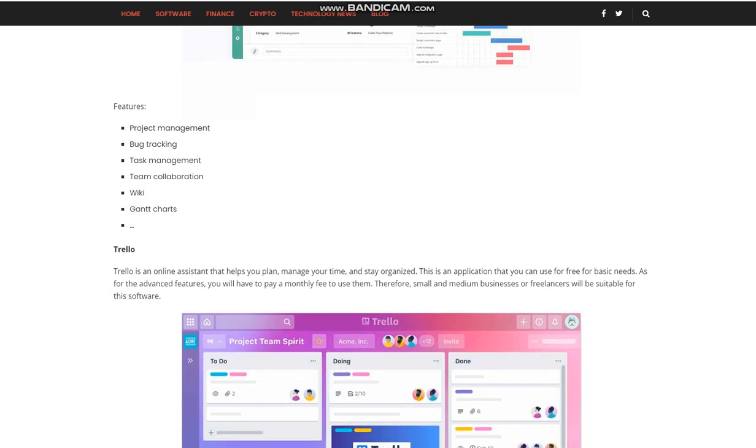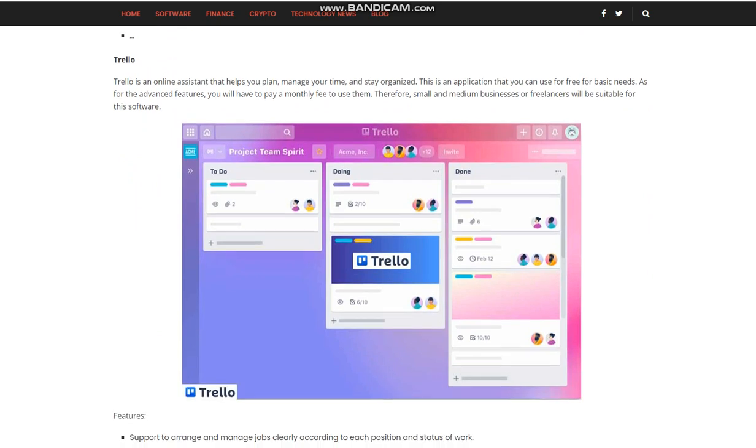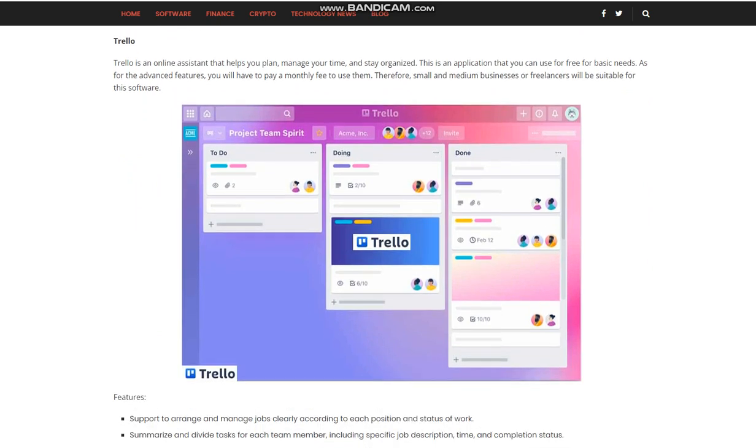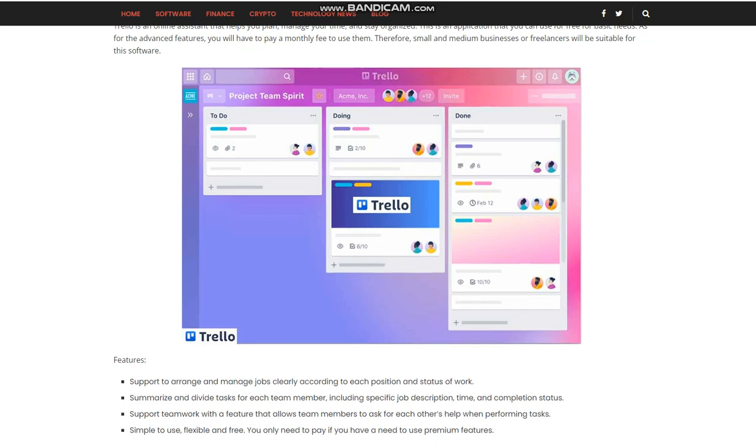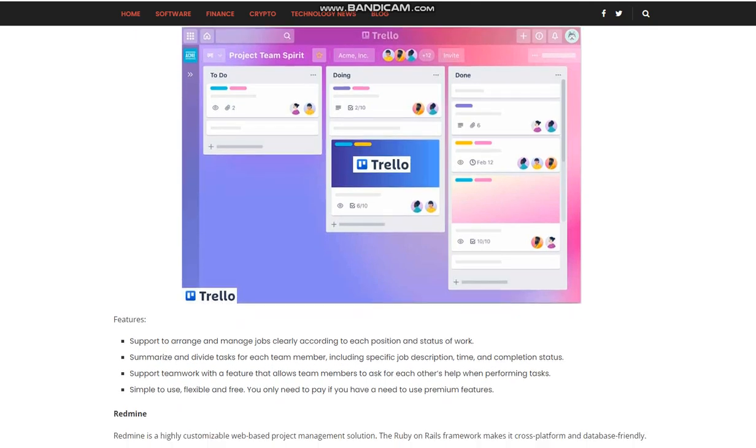Trello is an online assistant that helps you plan, manage your time, and stay organized. This is an application that you can use for free for basic needs. As for the advanced features, you will have to pay a monthly fee to use them. Therefore, small and medium businesses or freelancers will find this software most suitable.